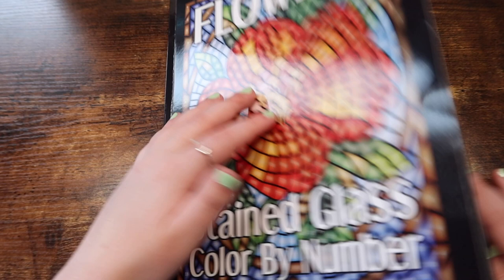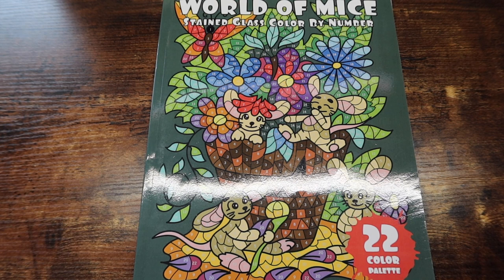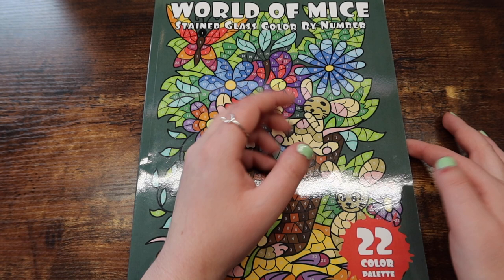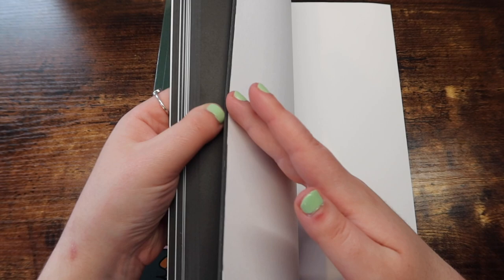Next we have Sun Life Drawing and I have three different styles of color by number that they've put out to show you guys. The first one is just their normal stained glass color by number. This is World of Mice, but they also have a fairies version, a Christmas version, and they came out with a new mermaids version. This one is my favorite — I knew this one was going to be my favorite because this is just so cute. This comes with a couple sample pages in the back as well.